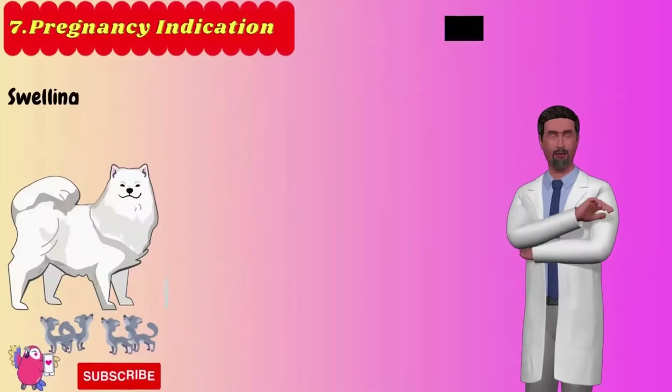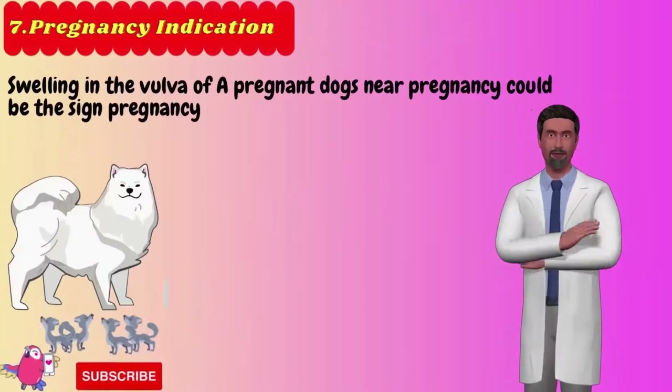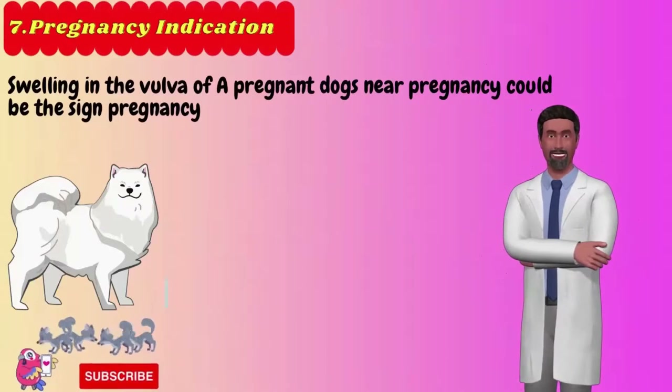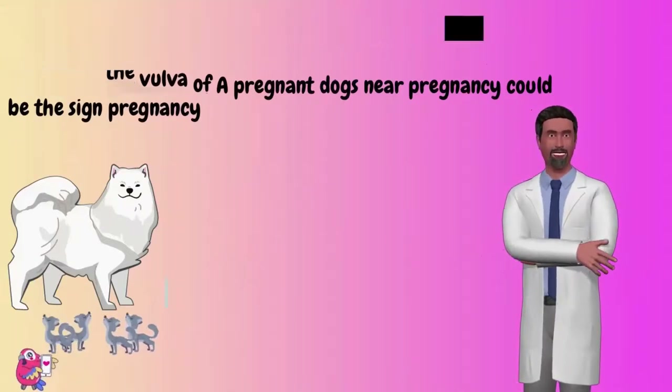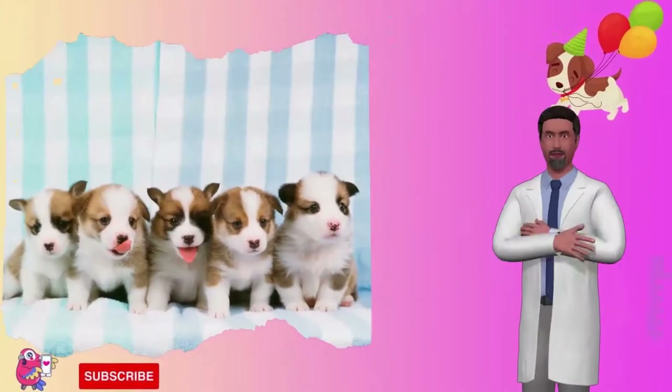Number 7: Pregnancy indication. Pregnant dogs usually develop many health conditions and body changes. Swelling in the vulva of a pregnant dog near the time of delivery could be a sign that it's time for your pet's pregnancy, and you should prepare yourself to welcome the new family member.